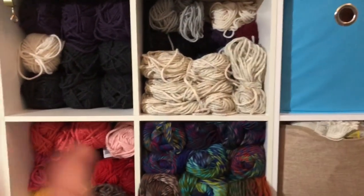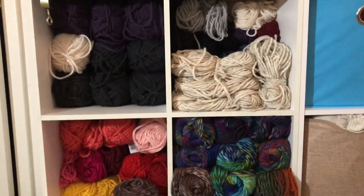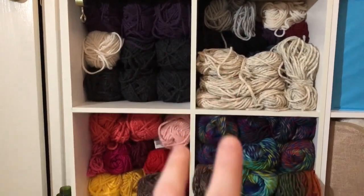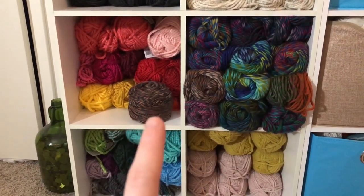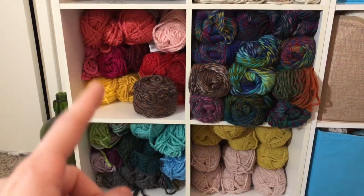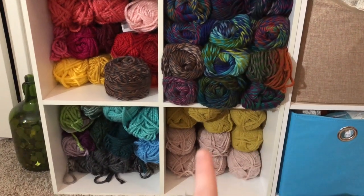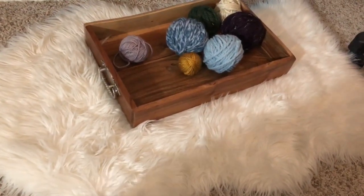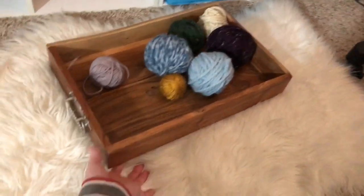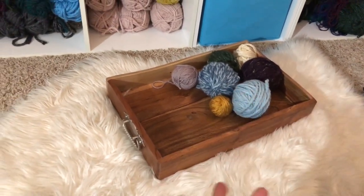Moving on to this section of my shelf — this is yarn that I love and actually use, which is why it's closer to the outside where I can get to it easier. This is some Woolblend Lion Brand yarn, some discontinued Faucets yarn by Loops and Thread at Michaels, and then these two shelves are all Lion Brand Hometown USA — my favorite chunky acrylic. I also have some more Hobium yarn that I hope to use for sweaters. Down here I have my flat lay rug from TJ Maxx for about $14, a nice wood tray also from TJ Maxx, and some balls of yarn I haven't put away yet.